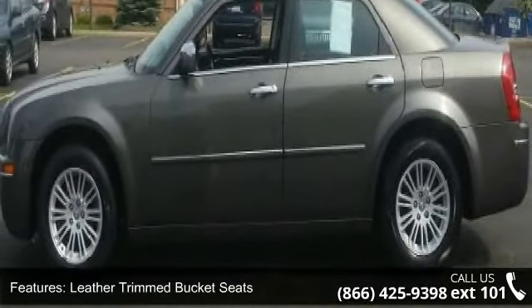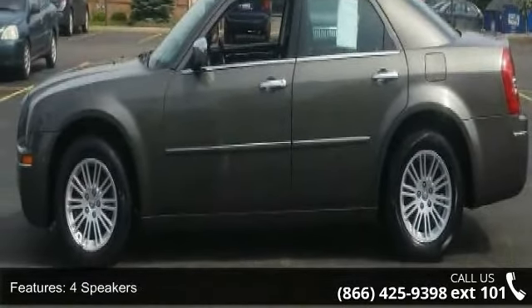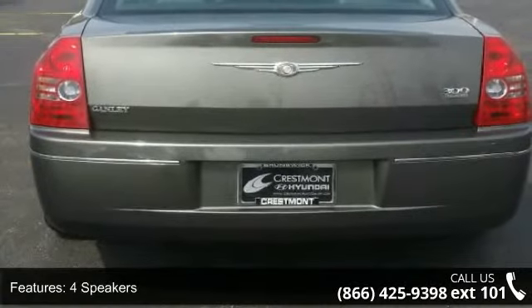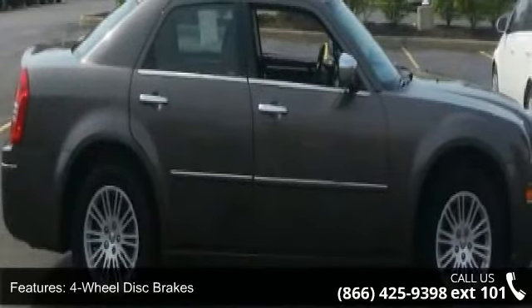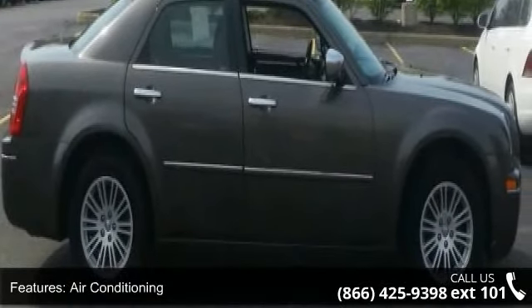Leather-trimmed bucket seats, 4 speakers, 4-wheel disc brakes, air conditioning, electronic stability control, front bucket seats, front center armrest, leather shift knob, tachometer, and ABS brakes.